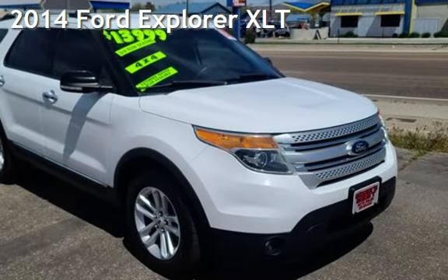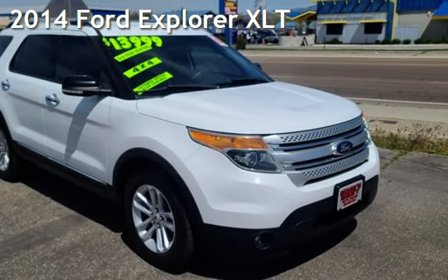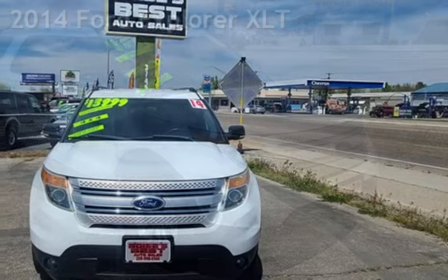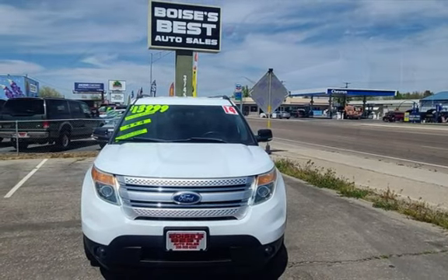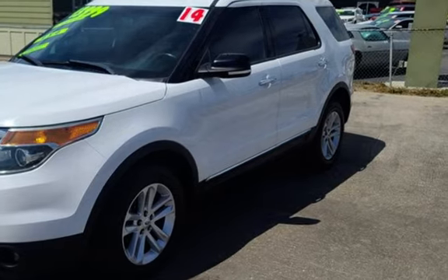Presenting a pre-owned 2014 Ford Explorer XLT. This four-door SUV has a six-cylinder, 3.5-liter V6 engine, with all-wheel drive, and an automatic transmission.